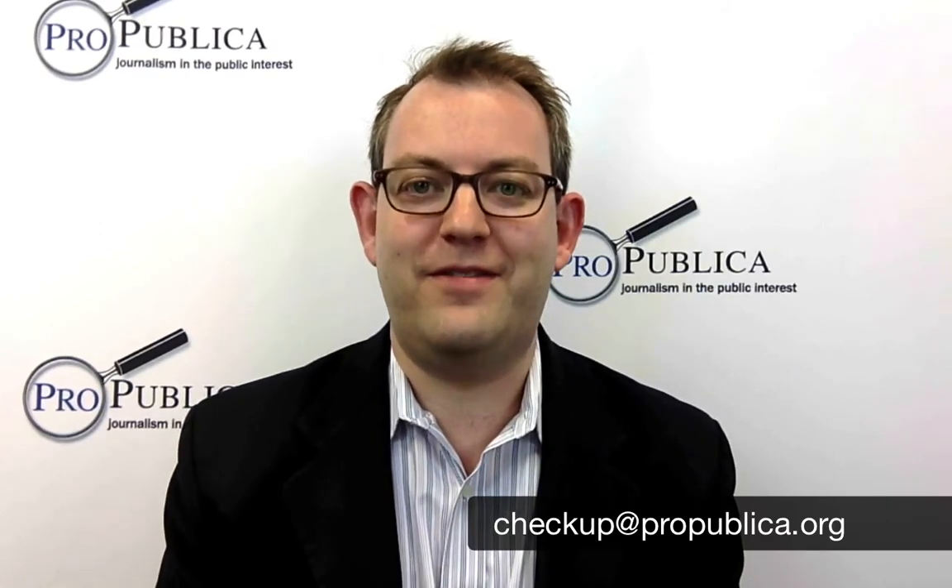Thanks for taking the time to learn about Treatment Tracker. We'd love to hear your thoughts and comments, so drop us an email to checkup@propublica.org. Happy searching!